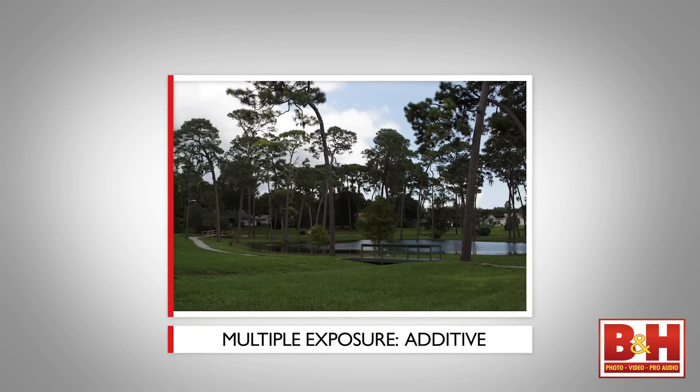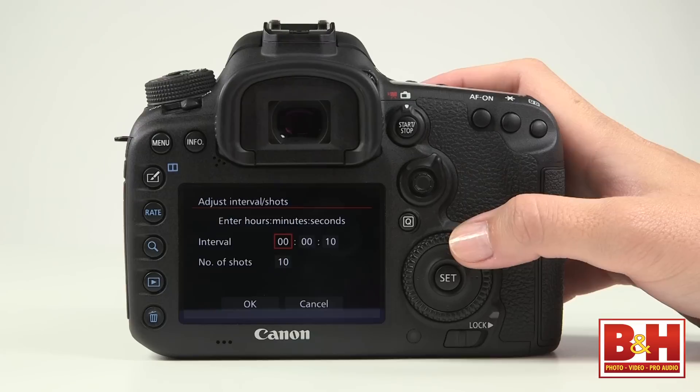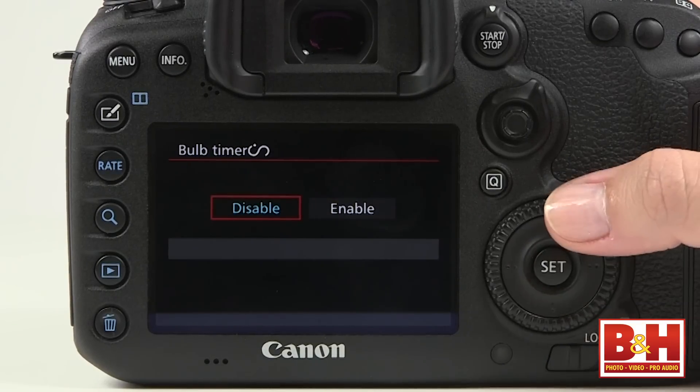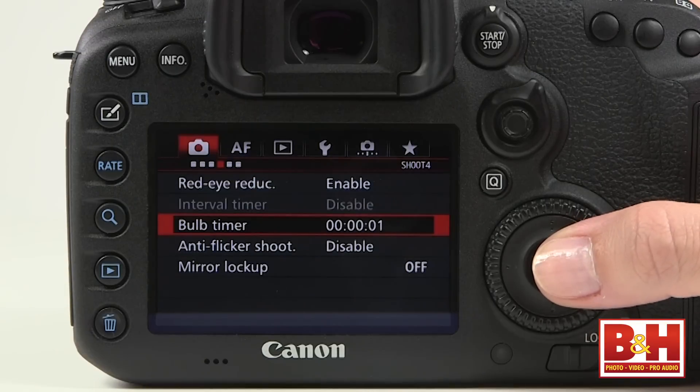You can capture multiple exposures with up to 9 images, either additive or average. There's a built-in intervalometer, and the bulb mode isn't just shutter-controlled — it has a bulb mode timer available. There's one aspect of this camera that isn't actually a hidden feature, but the benefits may not be readily apparent to everyone.